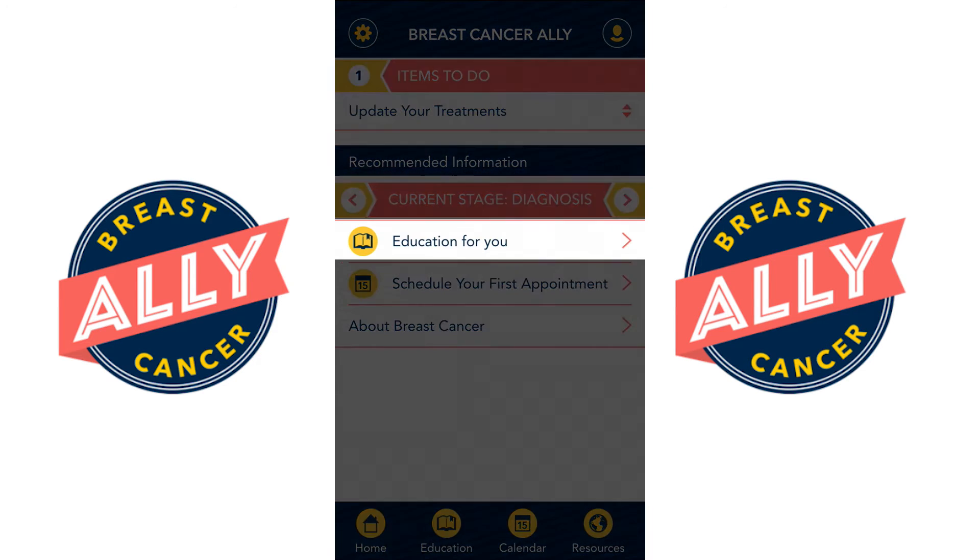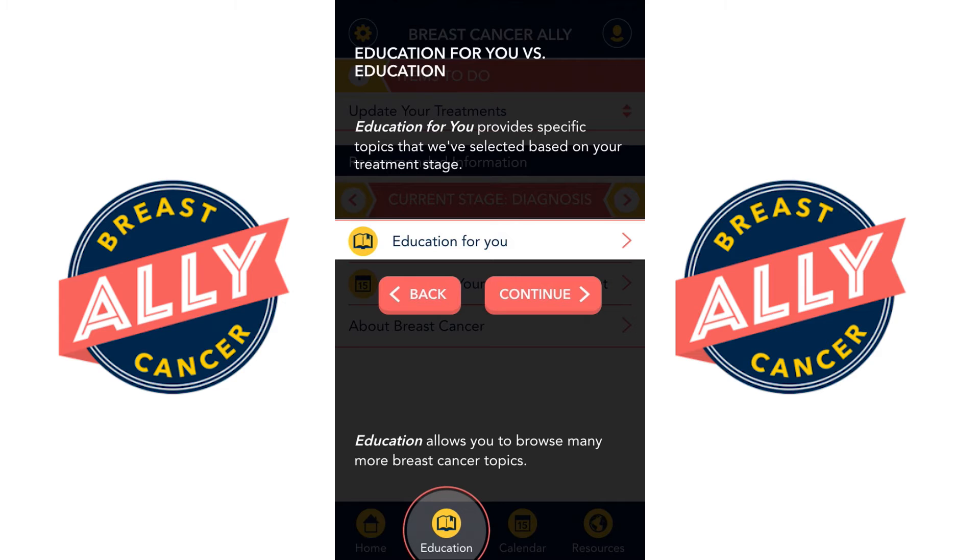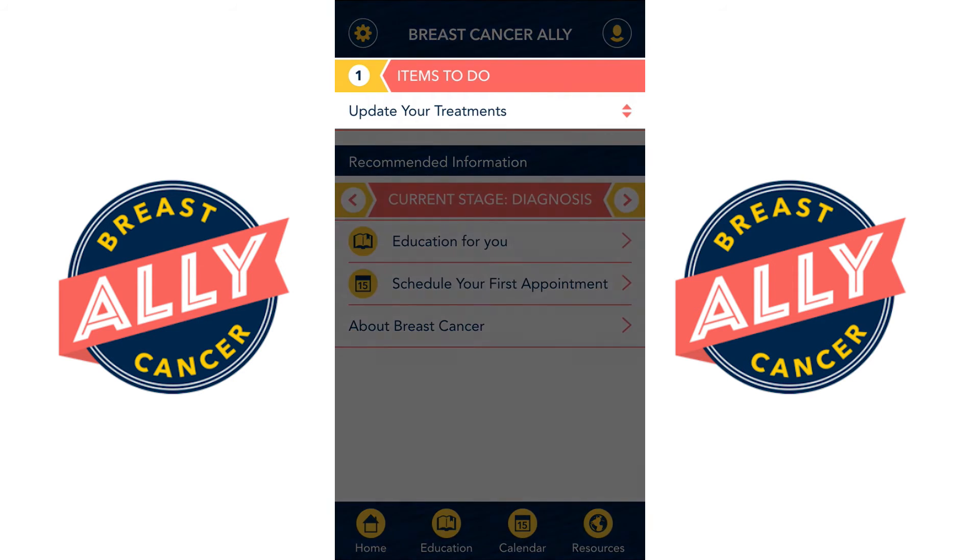The education is delivered to be specific to your case and your needs at the time that you need it. The information that you enter into the app in terms of your stage and where you are in treatment will help select which education is delivered specifically for you.